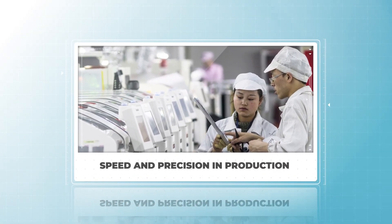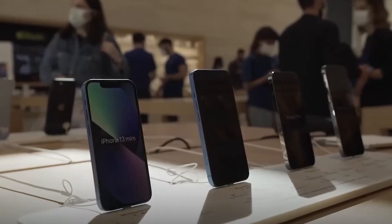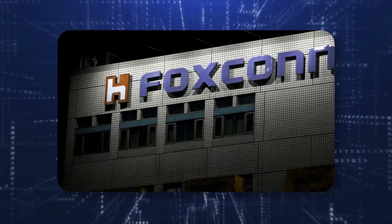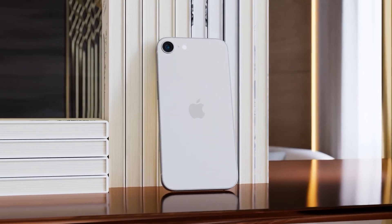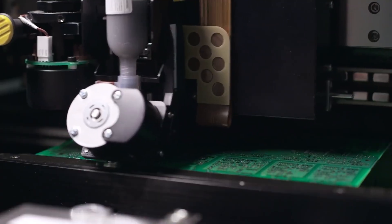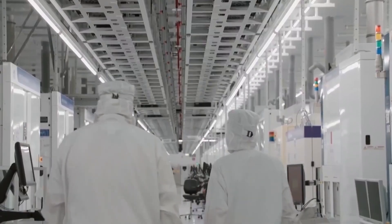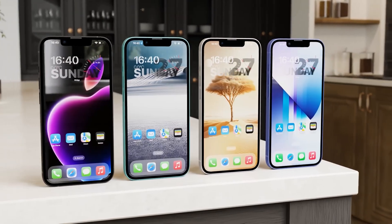Speed and precision in production. It's estimated that during peak production seasons, such as the months leading up to a new iPhone launch, Foxconn can produce more than 100 million iPhones in a single year. The sheer speed at which the assembly line operates is staggering. For perspective, it takes just about 24 to 48 hours for an iPhone to be built from start to finish — an extraordinary feat when every single device is subject to rigorous quality checks before it leaves the factory floor. This efficiency is what enables Apple to ship millions of iPhones worldwide within days of their official release.